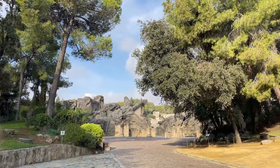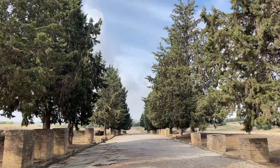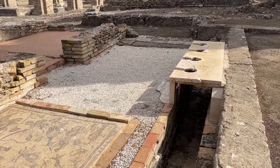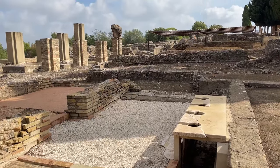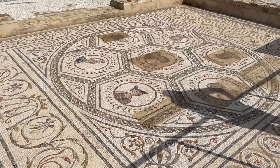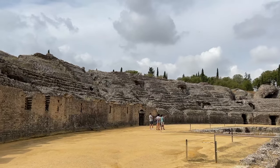If you have extra time on your trip, consider taking a half-day trip to the city of Italica. I will link in the description below to the tour that I used, which was fantastic. Italica was founded in 206 BC, making it the first Roman settlement in present-day Spain and the first Roman city to be created outside of present-day Italy. It was also the birthplace of the famous Roman emperor Hadrian.